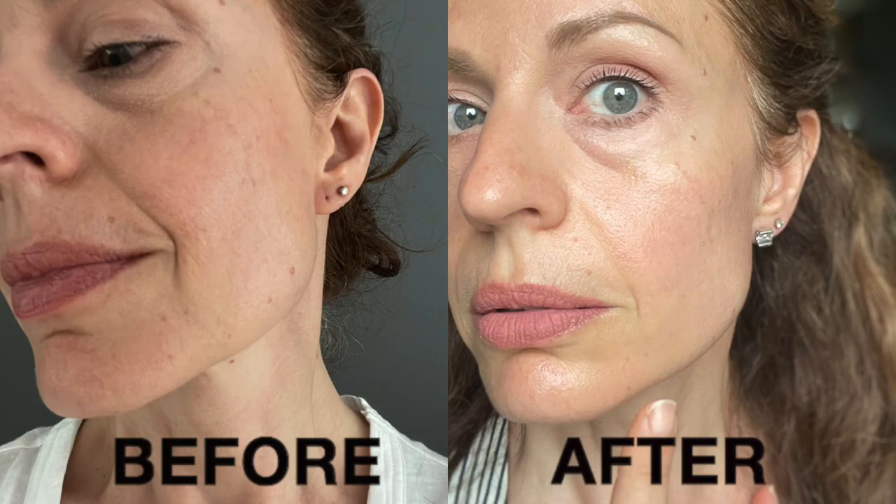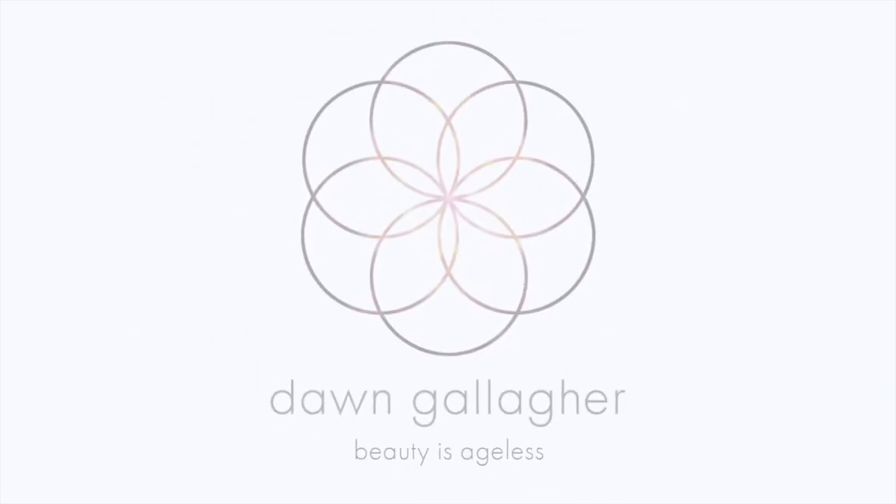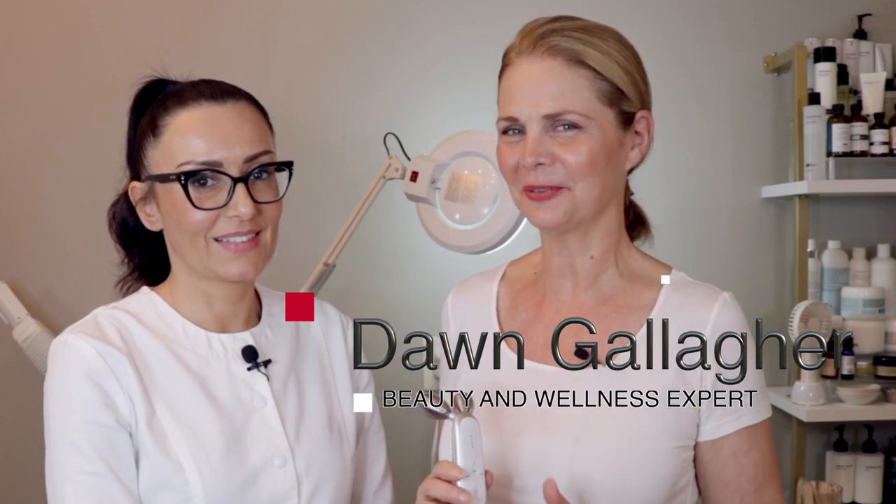I have discovered an EMS device that will completely contour and transform this area of your face, so you won't want to miss this. Hello, beauties! It's Dawn Gallagher here, and I'm so excited.